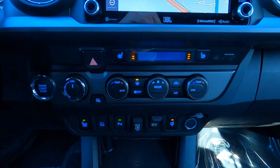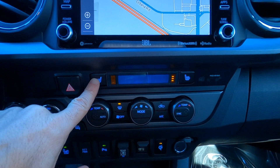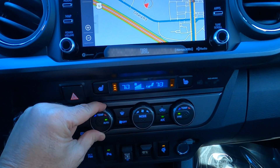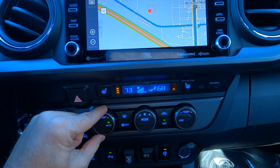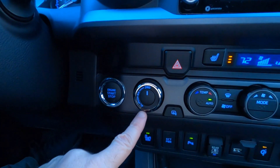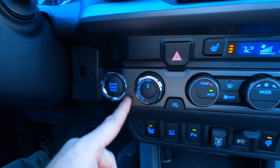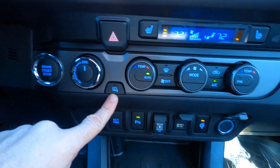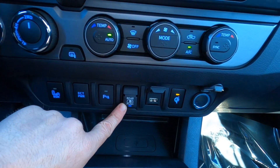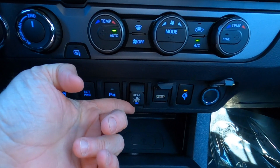Looking down a little lower on the dash, we have controls for our heated seats — part of the premium package, you get leather and heated seats up front. Automatic temperature controls with front driver and front passenger settings with a sync capability, so you can match them up. Over here is our four-wheel drive dial — four high, four low. Push button start, heated outside mirrors, blind spot monitoring on and off, parking assist on and off, and the rear power window switch.